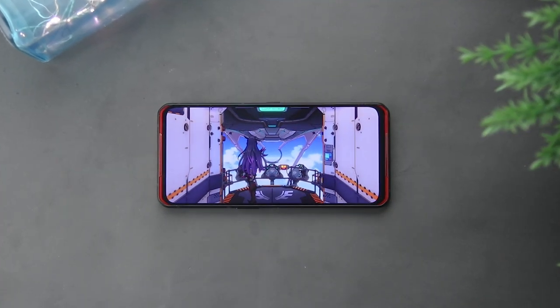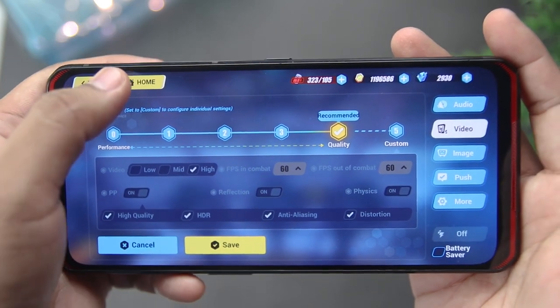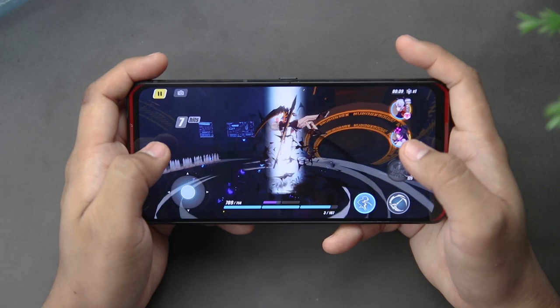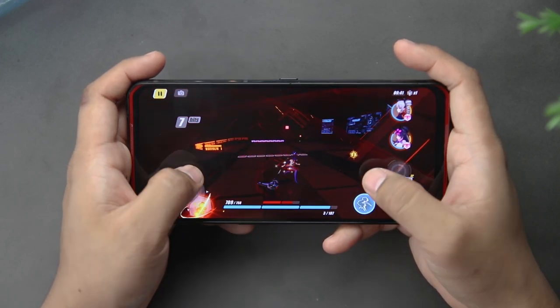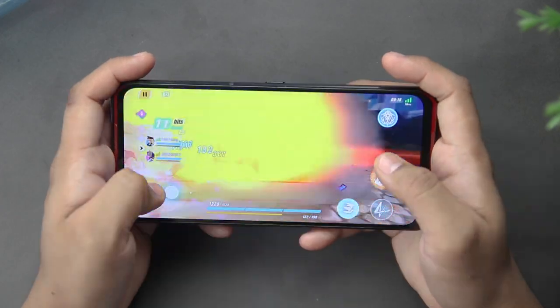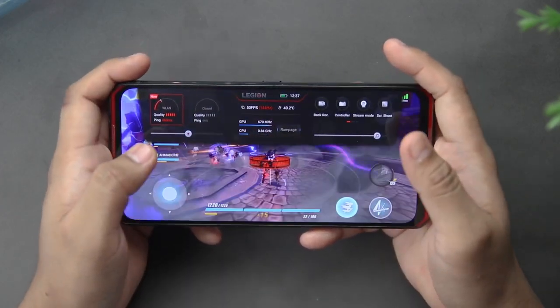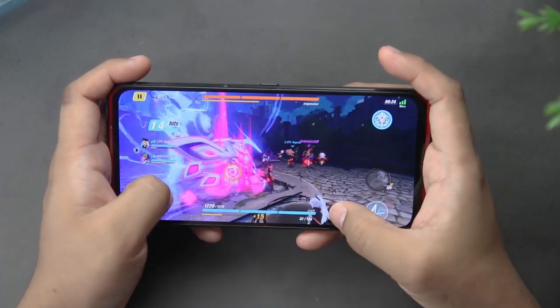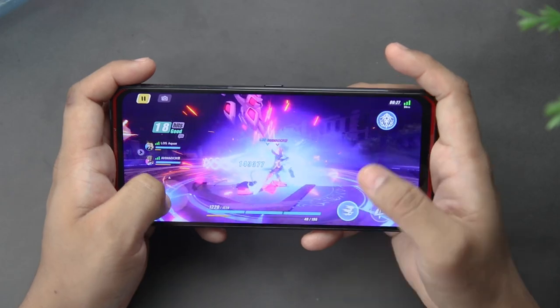The next games are from miHoYo Developers. First is Honkai Impact 3. It is in the highest quality already and is recommended by the device. Very playable in the Lenovo Legion Duel — no stutter, no lags, and very smooth at 60fps. Although when we ult, the frames will reduce to about 50-ish fps, which is not bad and quite unnoticeable because it is not a drastic frame drop. Overall, Honkai Impact 3 has good stability.